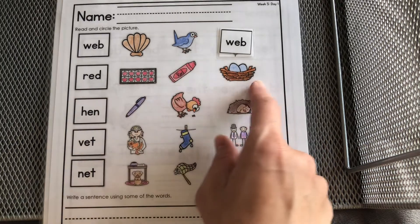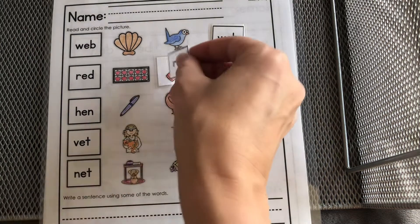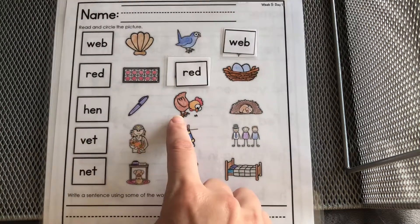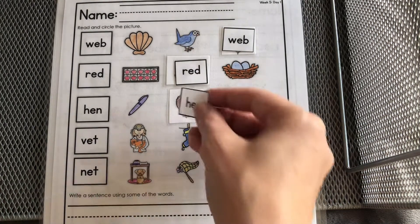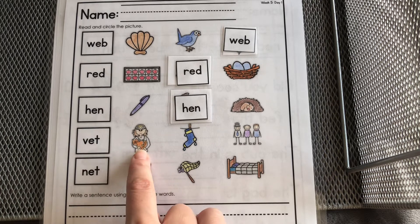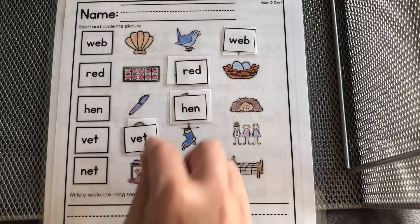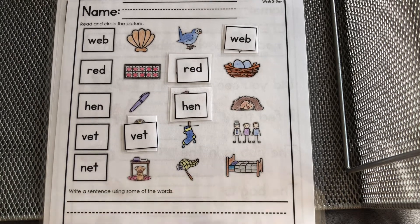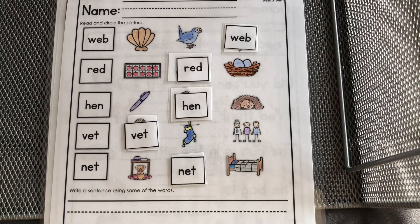Do you see red? Now let's find the picture that matches the word 'hen' — there's a hen! That's another name for a chicken, a girl chicken. Let's look for the picture that matches the word 'vet' — there she is, that's our veterinarian, she takes care of animals. Now we're looking for the word 'net' — there's a net.